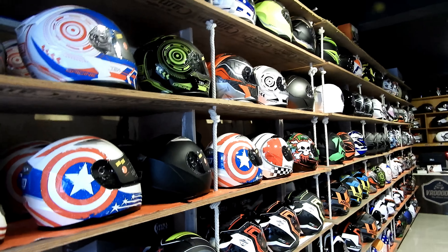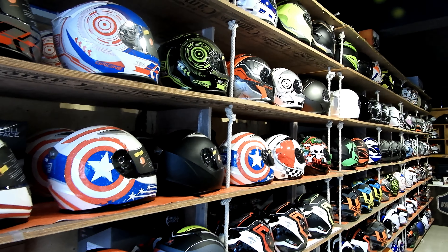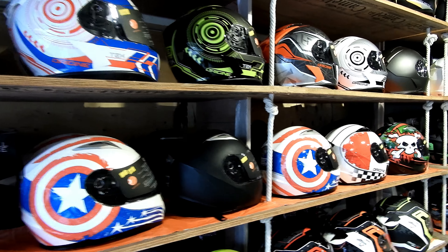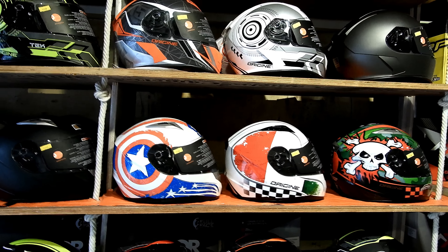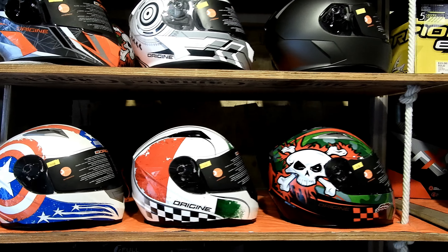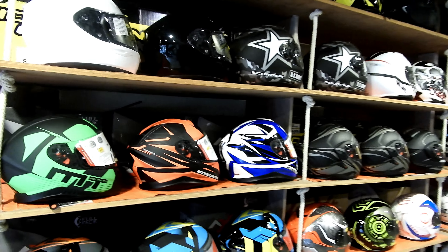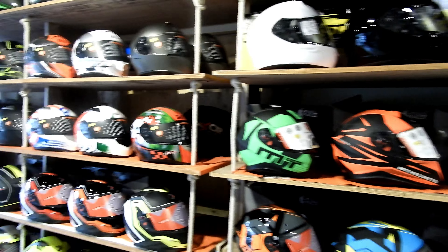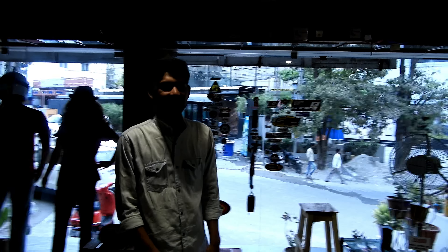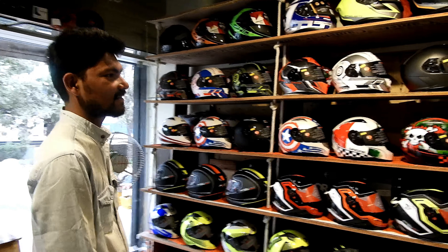So I will start with the helmets. Here you can see different brands of helmets — you can find Elaston, Origin, and Axor. All these helmets are priced at different price ranges, and Vishan, who takes care of the store and the customers, would help me out in letting me know what the different price ranges are.